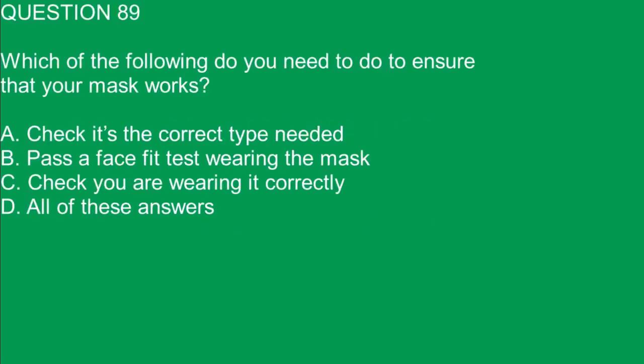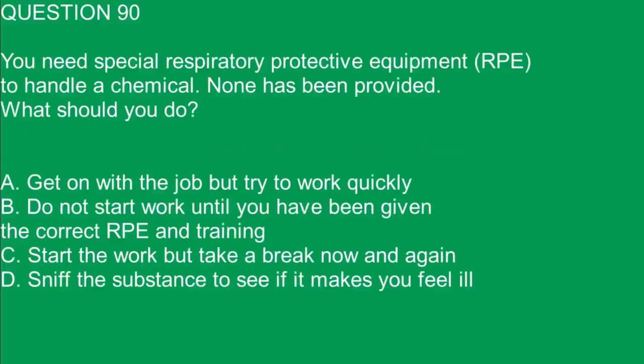Question 89. Which of the following do you need to do to ensure that your mask works? A. Check it's the correct type needed. B. Pass the face fit test wearing the mask. C. Check you are wearing it correctly. D. All of these answers. The correct answer is D. All of these answers.